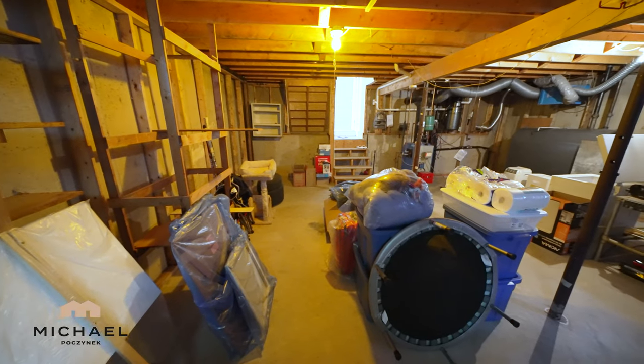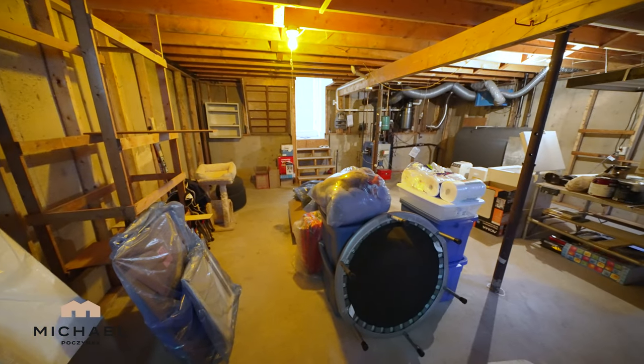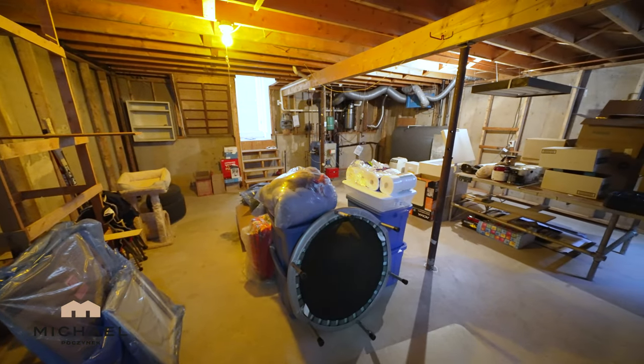The second basement level is completely unfinished, other than they've already done some framing. They've got tons of room here, only limited by your imagination — maybe another bedroom, games room, or office.